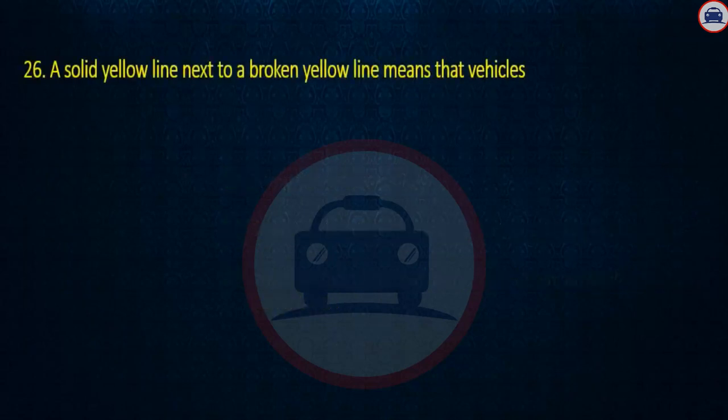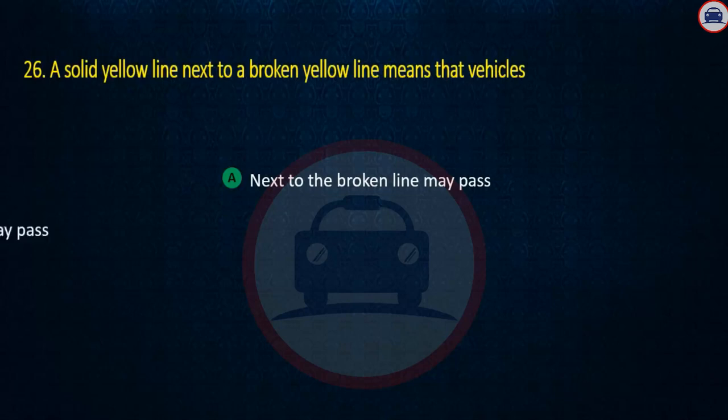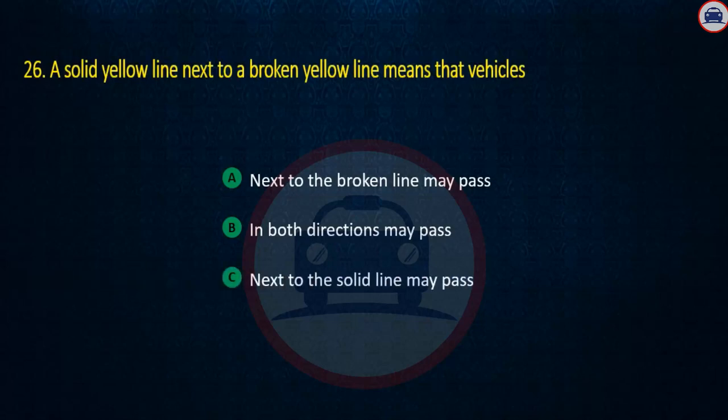Question 26. A solid yellow line next to a broken yellow line means that vehicles: Next to the broken line may pass, In both directions may pass, or Next to the solid line may pass. Answer: Next to the broken line may pass.